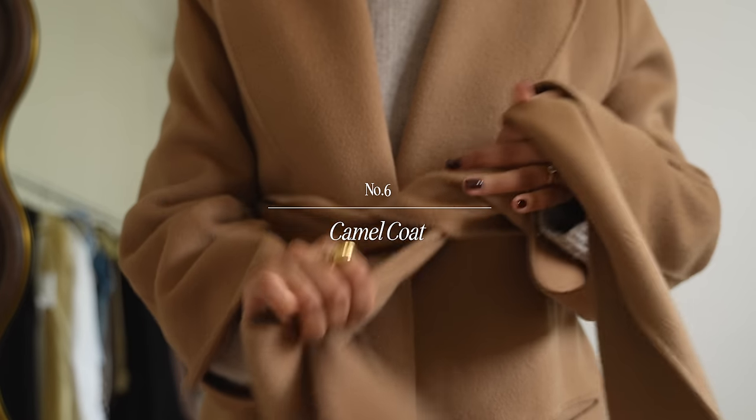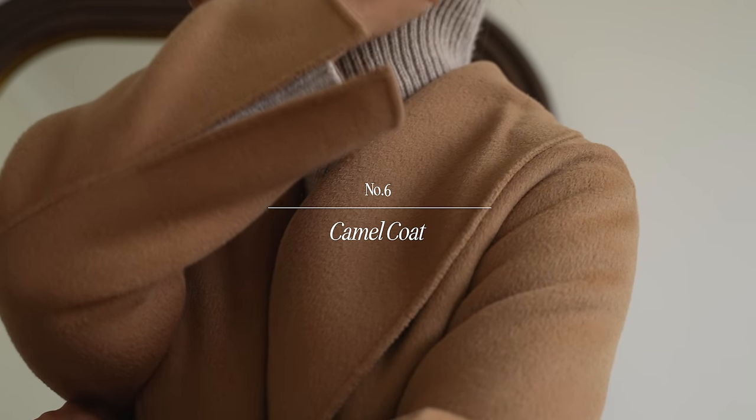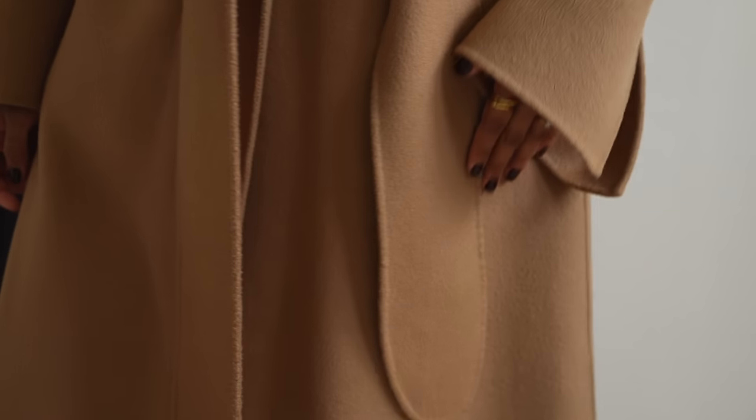Again this is a style that has been in my wardrobe year in year out and it's a camel coat. I really particularly love this one. I've had it for quite a while now. It's very well loved and it is such an investment piece.